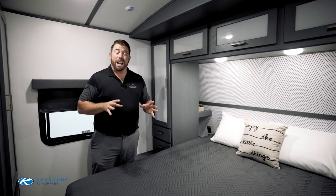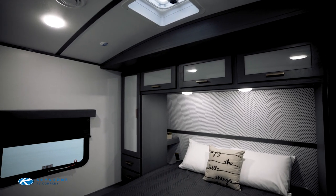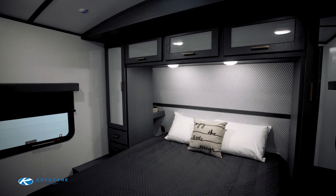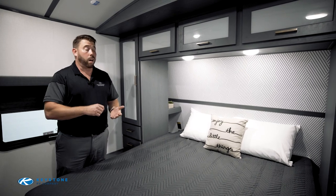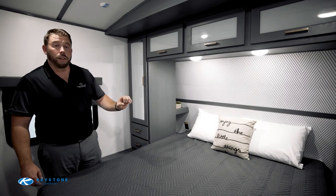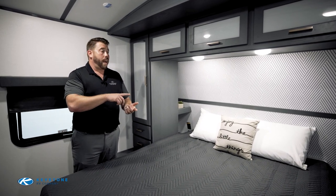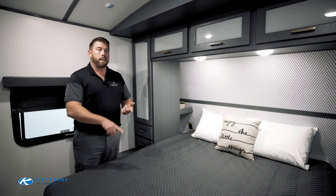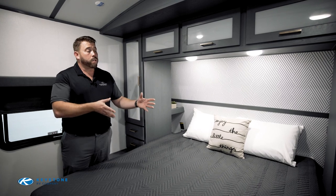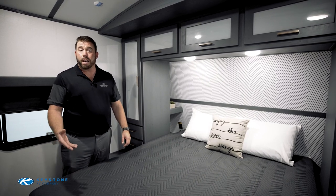A great feature that both Bullitts and Premiers offer in the bedroom are pillow side shelves. Behind the wardrobe you'll notice an upper shelf and a lower shelf. The upper shelf has a porthole to run a plug down through to the back wall, with USB outlets for charging your phone. The lower shelf can be used for storage or to hold an alarm clock, or even a CPAP machine for people with sleep apnea — which can be extremely important for health.